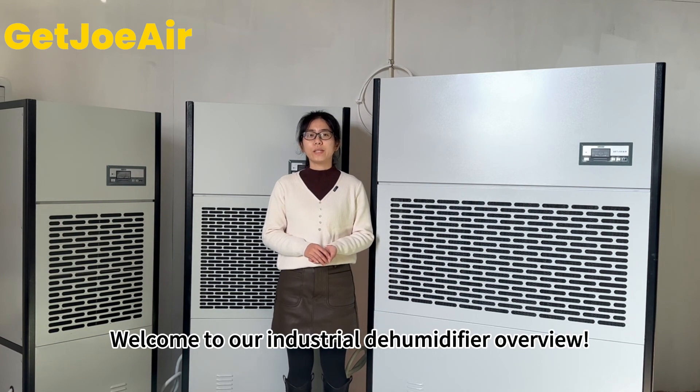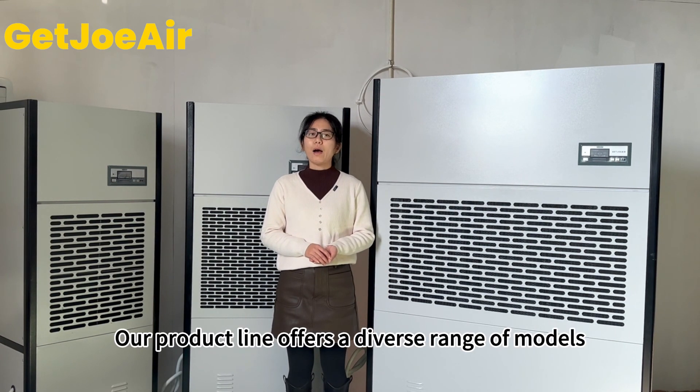Welcome to our industrial dehumidifiers overview. Our product line offers a diverse range of models.